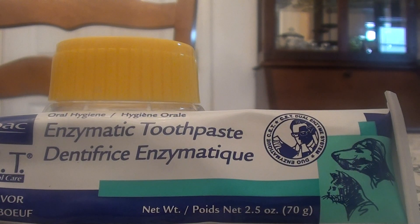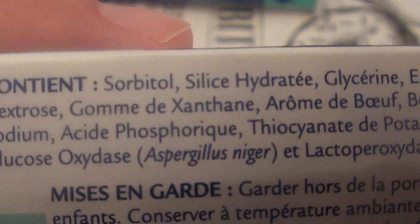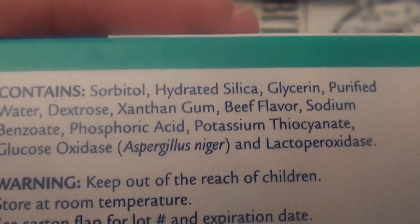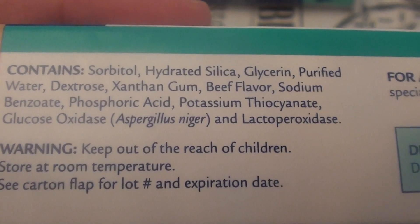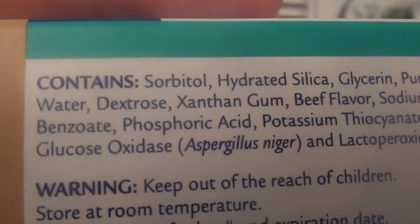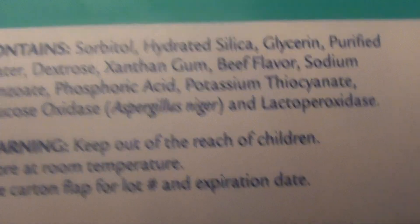I want to show you the box real quick because I want to show you the ingredients, so I want you to know what you're getting. That side's not even in English — let's try the other side. Can you see? My cat's eating in the background, you guys — that's not me munching or crunching. You will hear my cat eating; he's loud, he has medical problems so he's a super loud eater. You'll hear him eating and gulping in the background. I also have a new washing machine — it's not super quiet. But anyhow, that's the ingredients — finally got the right side of the box.